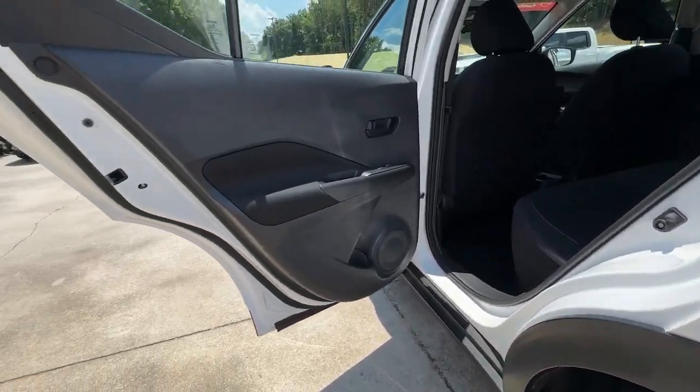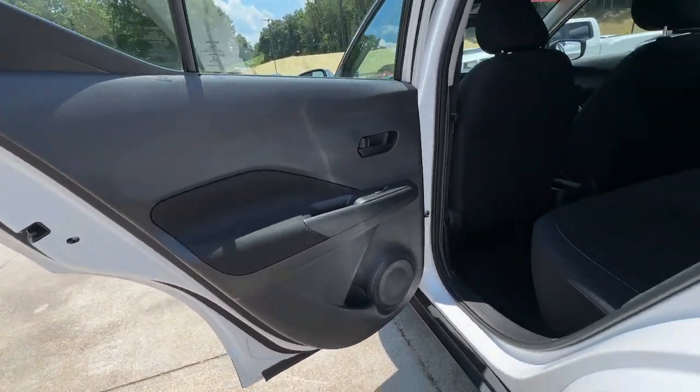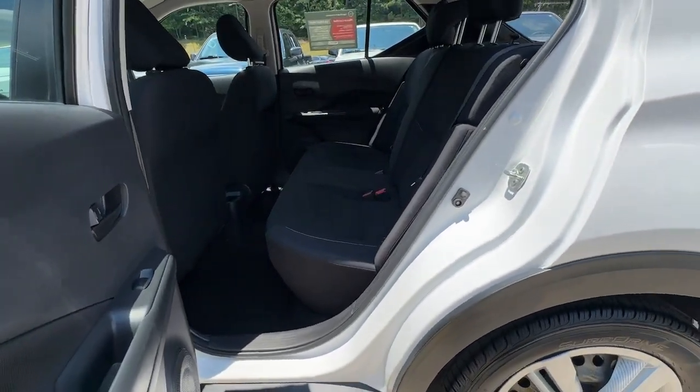Blind spot monitor, Bluetooth connection, steering wheel audio controls, stability control.